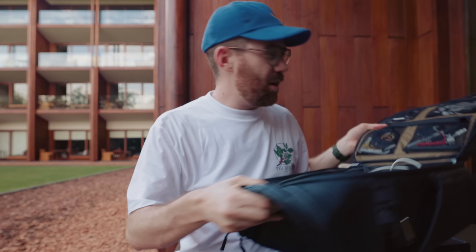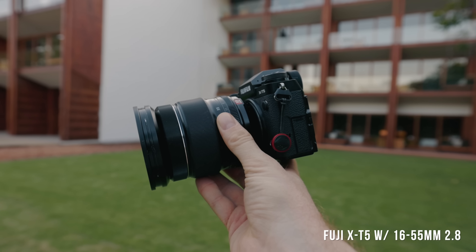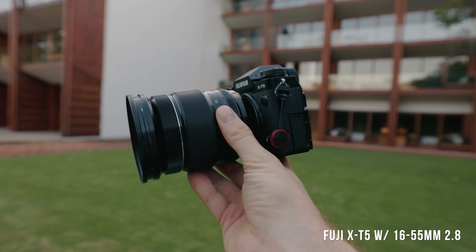Most influencers show the inside of the bag and it's perfectly organized — that's not me. In the middle of a trip it looks like a mess, so I'm not going to give you that perfectly symmetrical top-down shot. Instead I'm going to show you what I'm actually using. This is the Fuji XT5 — it just came out, this is a review unit, and I really like this camera.